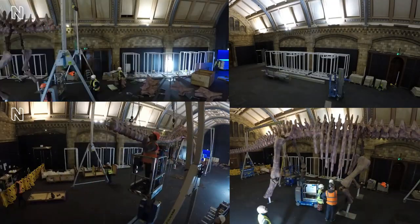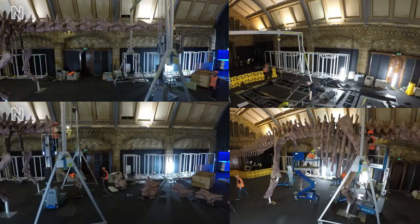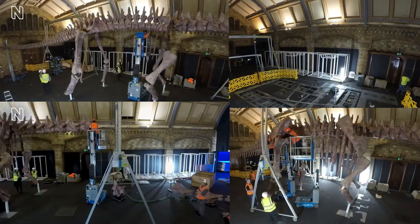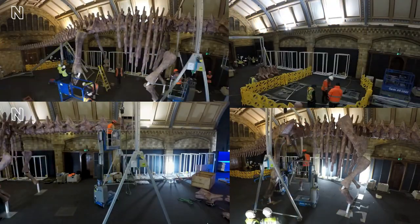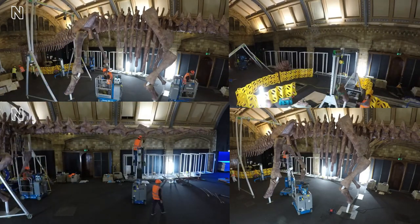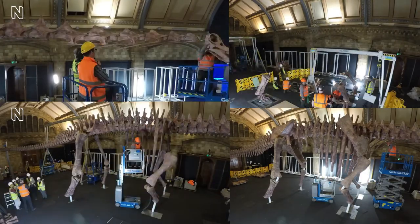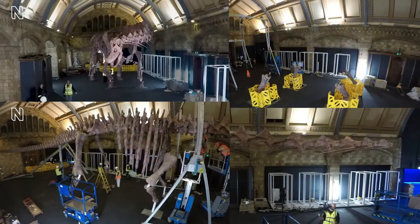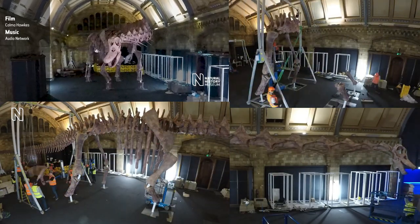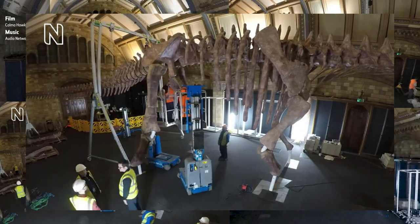I've included a bit about the construction process — I'll link to the Natural History Museum's full time-lapse down below. It was quite a task to get this skeleton up. The pieces come to the museum individually and are pieced together — hundreds and hundreds of replica bones carefully and accurately joined together, not to mention the sheer size and weight. It's a really interesting and amazing process to watch, just from an engineering perspective.